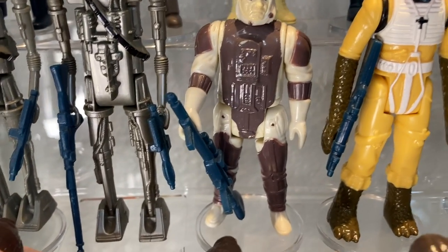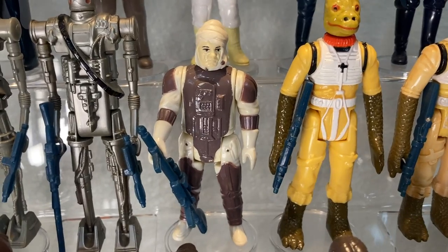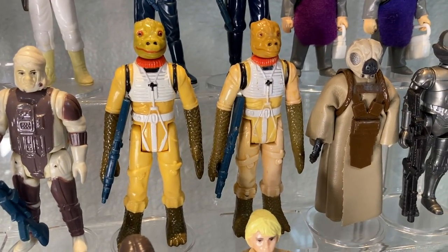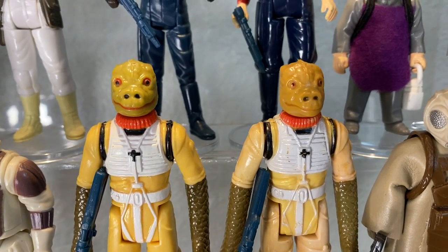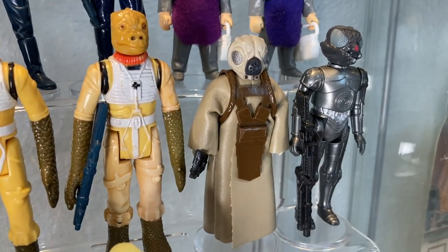Here we have Dengar with his blaster rifle — the same one the Snowtrooper has. Good old toilet paper man, Michelin man, look at that wrap job, poor guy. Next to him we have Bossk — two versions, one with a little green head and one with an orange head. Both have a smile that only a mom could love.